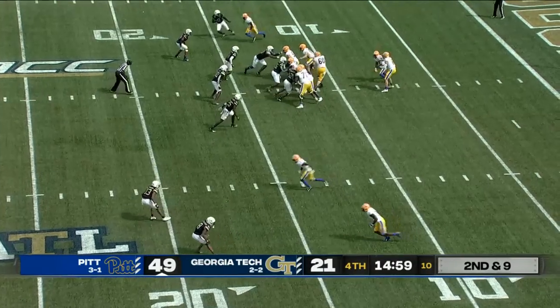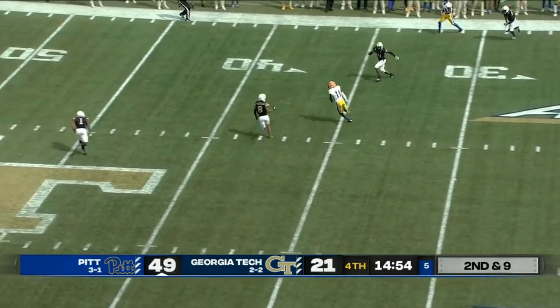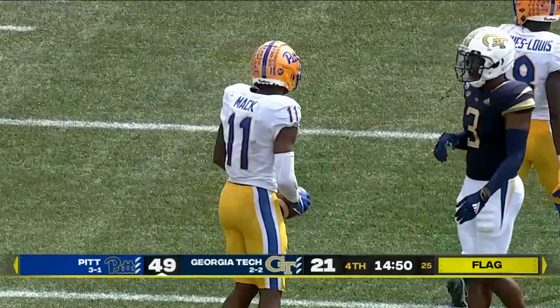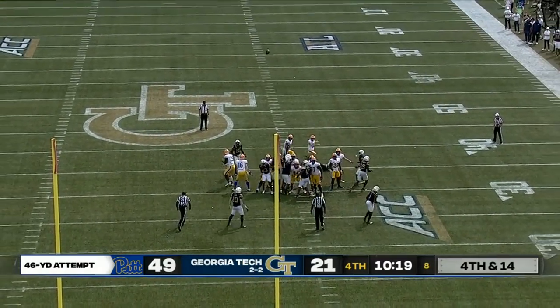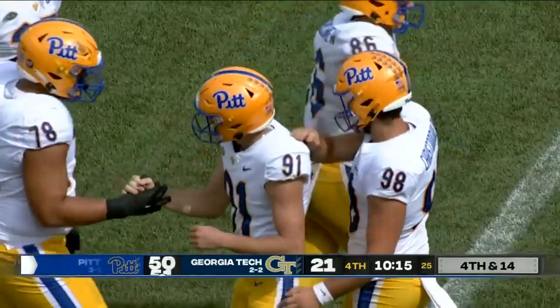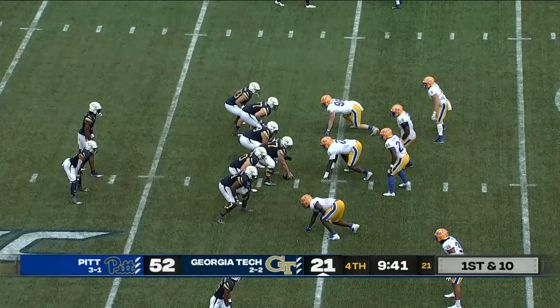Kenny Pickett takes Mack on a crossing route — flag thrown down as Mack clears the 40 to the 45. The young kicker gives it a whirl and it is good — 46-yard try from Sam Skart. This Pit defense has gotten after Georgia Tech on offense, but it's about the Pit offense and Kenny Pickett.